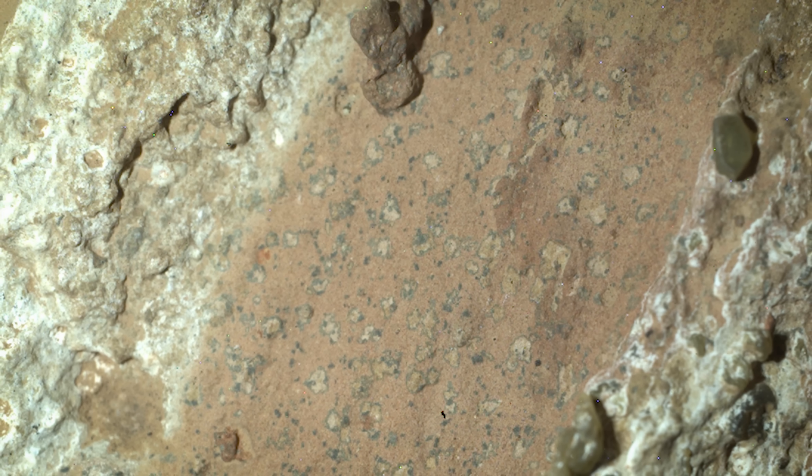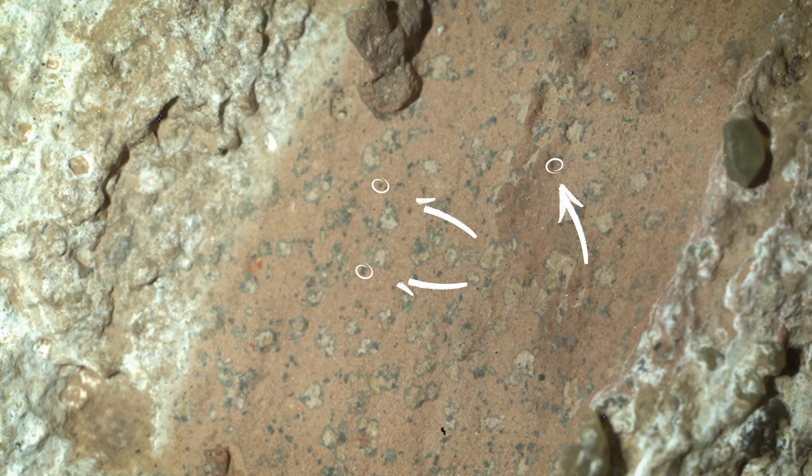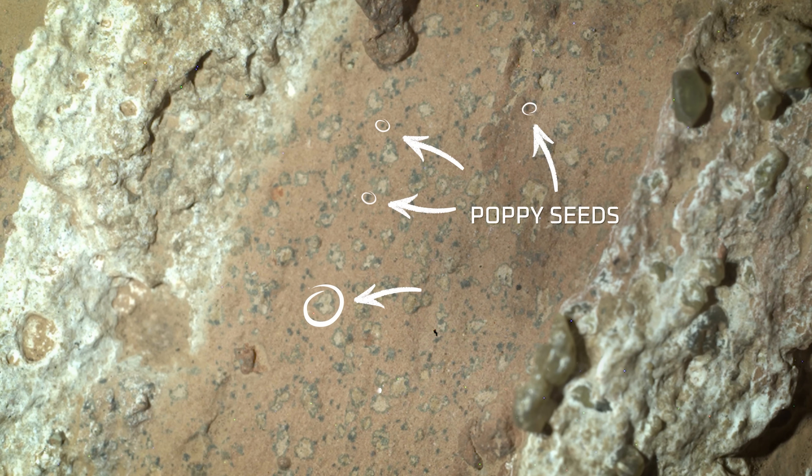They put it out to their scientific friends to pressure test it, to analyze it and ask: did we get this right? Do we think this is signs of ancient life on Mars? And after a year of review, they came back and said: listen, we can't find another explanation. So this very well could be the clearest sign of life that we've ever found on Mars. In simple terms, it's actually insane.